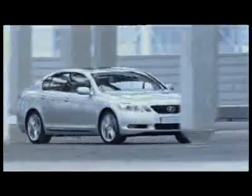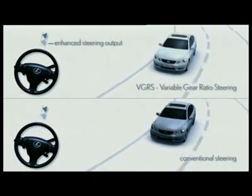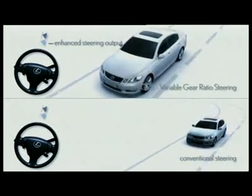In addition, VDIM interacts with VGRS and the electric power steering. VGRS provides more or less steering angle depending on the steering situation, and EPS provides steering assist by helping the driver with the right steering input.